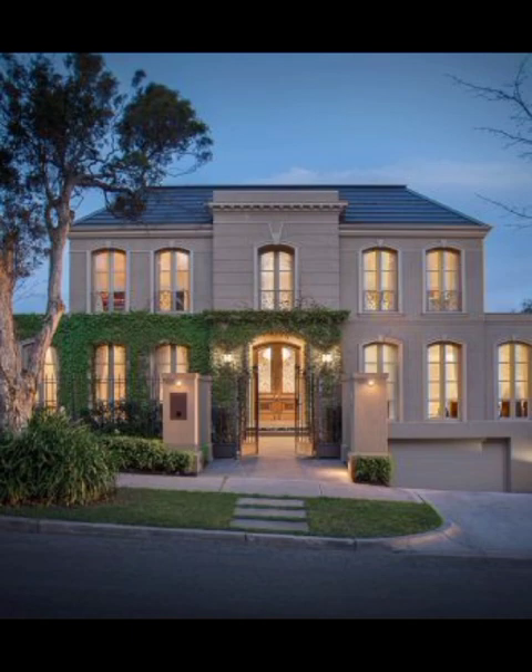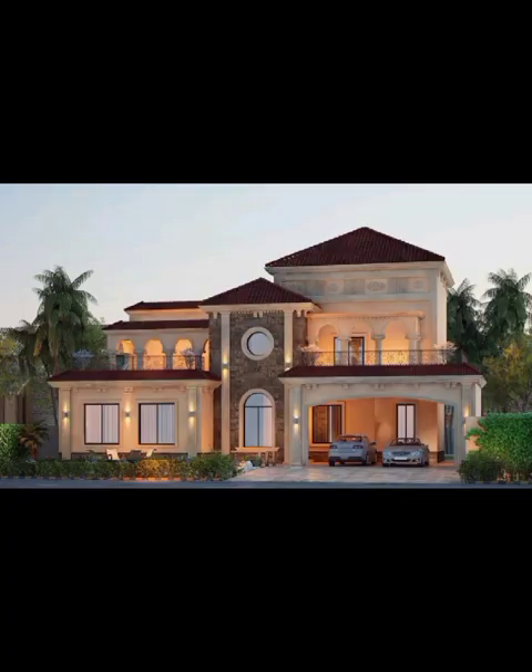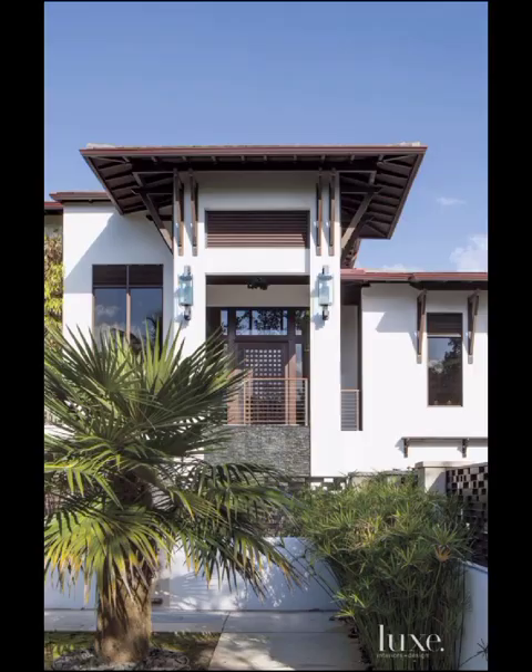Venturing deeper, we encounter the Fantastic Fusion elevation — an eclectic blend of contemporary design elements with a fantastic twist: slick metallic finishes, unconventional shapes and materials. The aim here is to create a home that would not be out of place in a blockbuster.